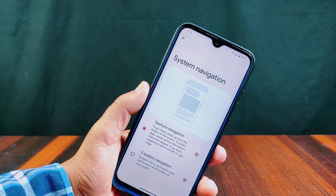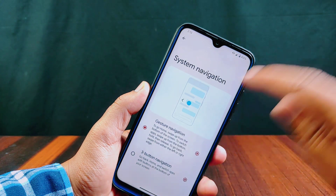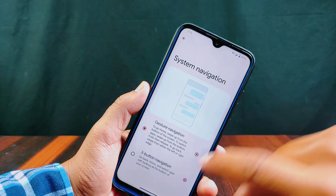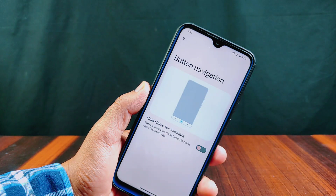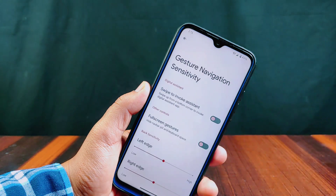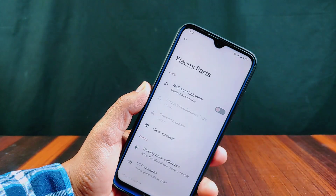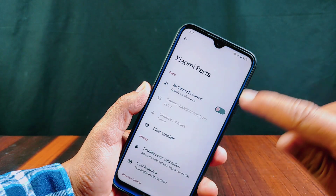In system navigation, two-button navigation is now removed — you will get three-button and gesture navigation. Button navigation has only hold home for assistant. In gesture navigation, swipe for digital assistant and hide navbar pill are present. Additional features like Sami Parts are also included, which have features like MI Sound Enhancer, Clear Speaker, and many more.